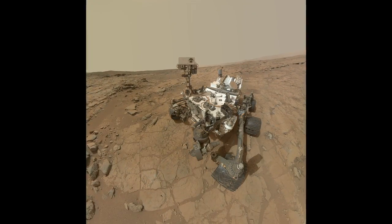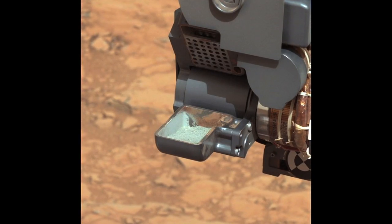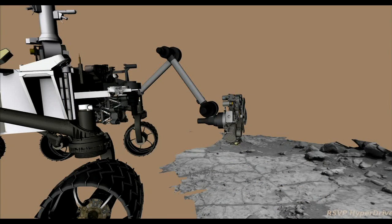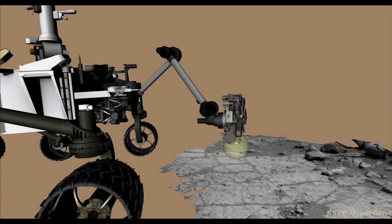This was a great week for Curiosity. We got to see something we've been waiting for for quite some time: sample in the scoop, confirming that our first drill on Mars collected as we had expected. This was an important event, as this is the first time a drill has been used on Mars to collect sample for analysis by instruments on the rover.